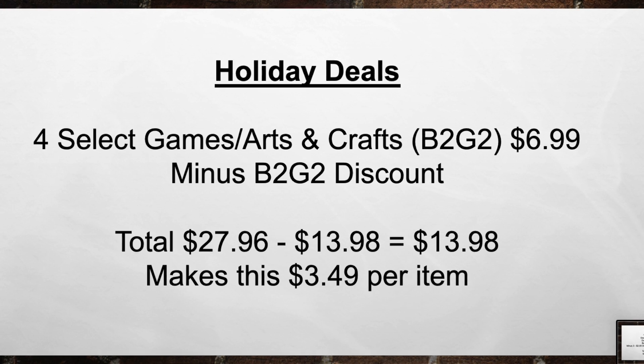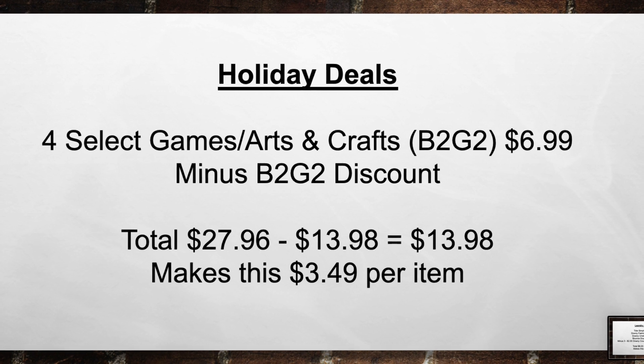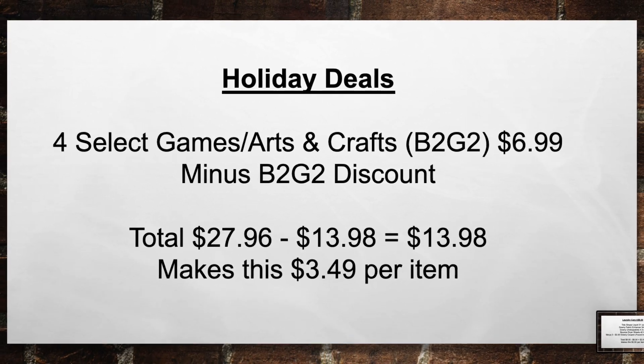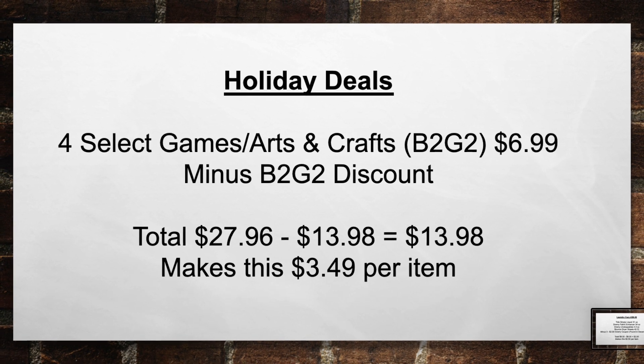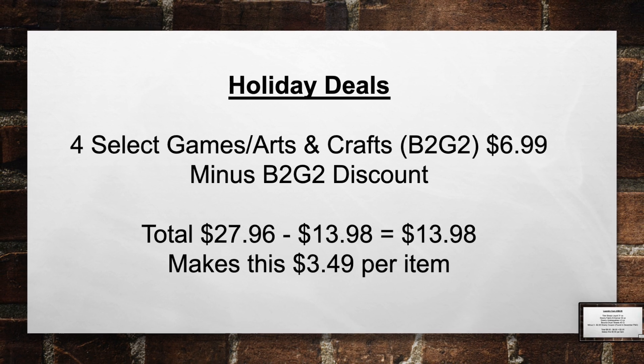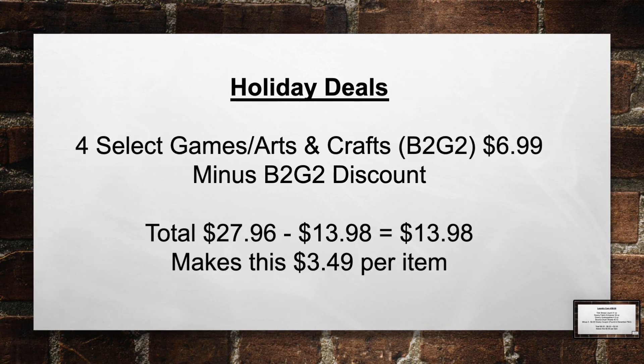Holiday Deals guys — select Games and Arts and Crafts are Buy 2, Get 2. They're $6.99 each, minus the Buy 2 Get 2 discount. Brings your total from $27.96 minus $13.98 equals $13.98 out of pocket, making this $3.49 per item.